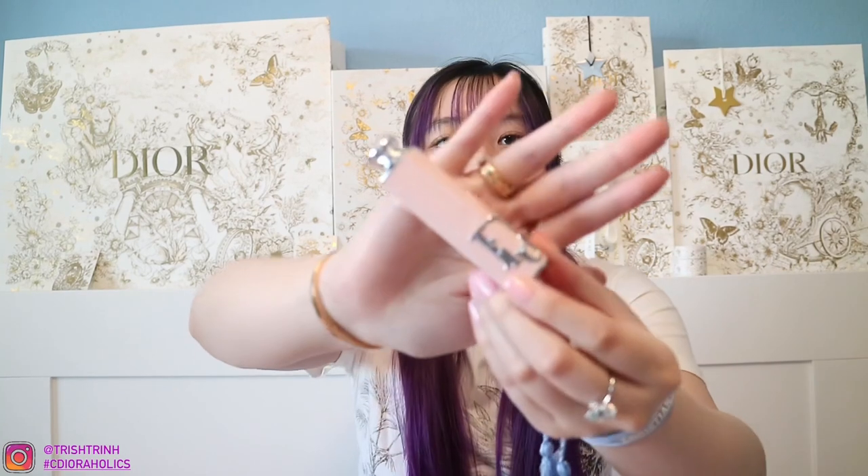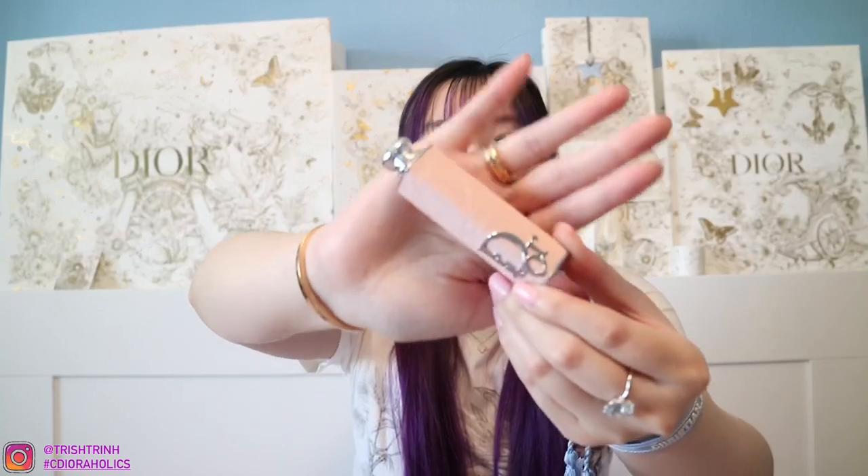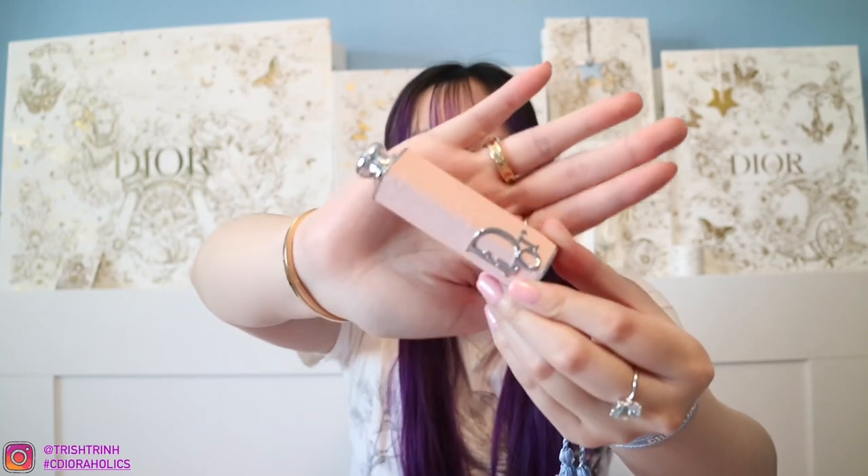This is also a new Dior Addict lipstick in the new lipstick case. You can buy the case separately — it's a beautiful pink cannage lipstick case, it is so pretty. This color is a pink shade I chose. The Dior Addict lipsticks are more sheer and kind of glossy, but they're very pretty. I love the colors. I love the new Dior Addict lipstick and the Addict cases so much.